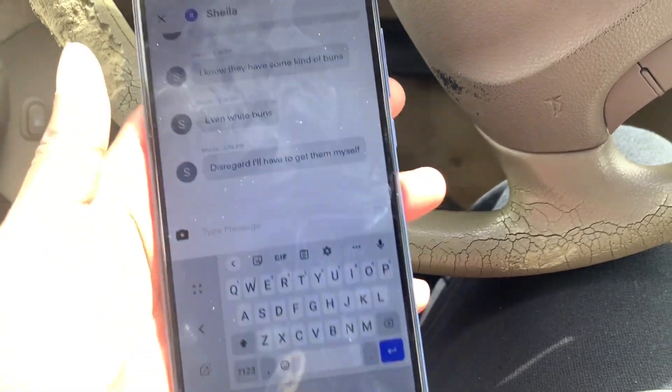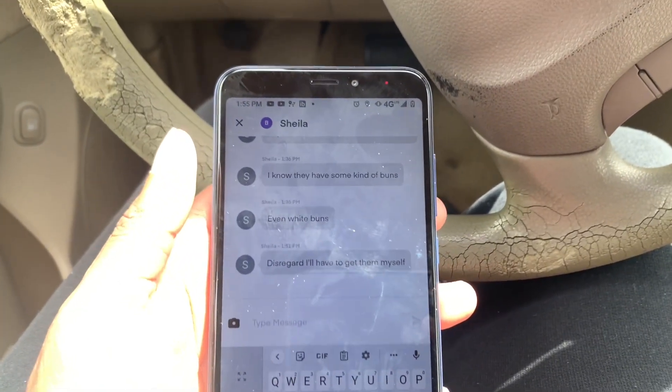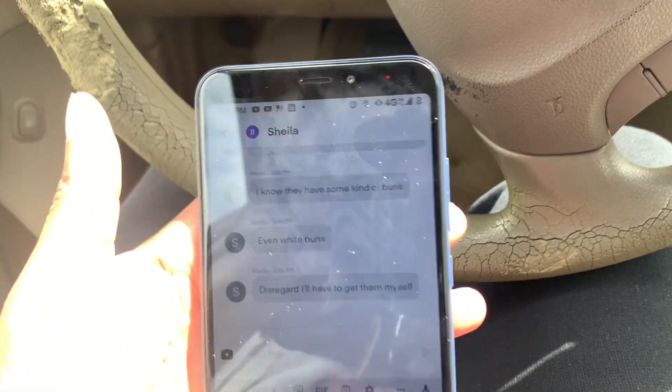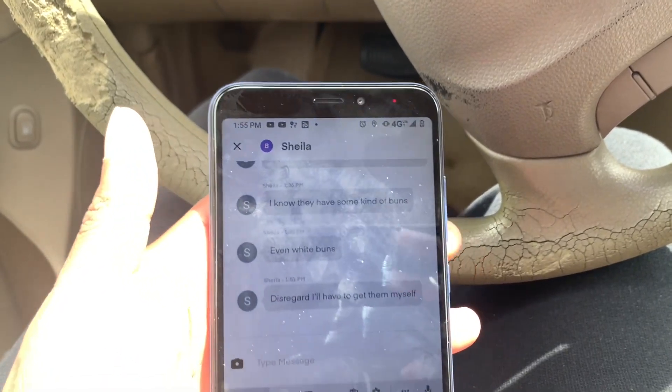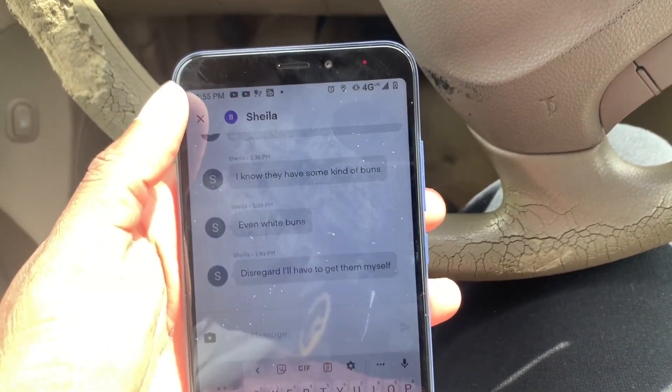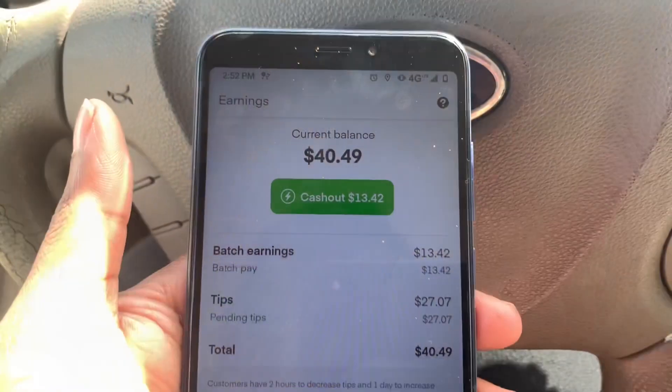If you order Instacart, please talk to your shopper if they message you. The three deliveries were all super close — it was a lot of groceries but manageable. When I do deliveries, I leave my kids in the car. Also, whenever someone buys liquor, we have to do an age verification. I've completed all of my orders.